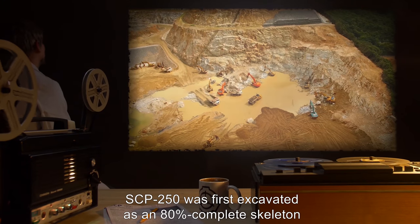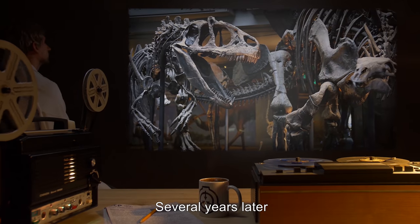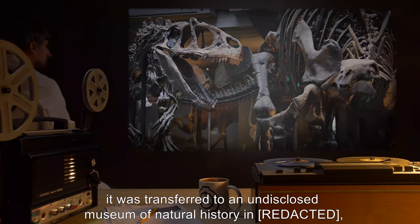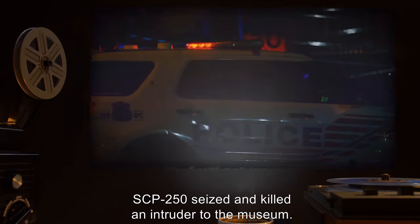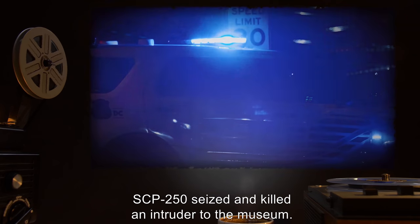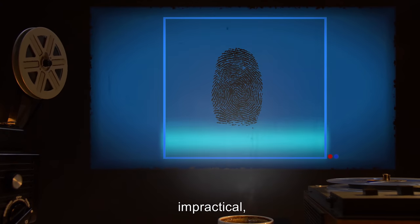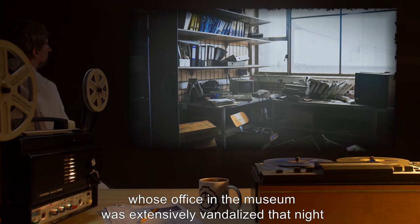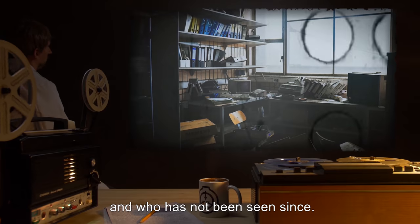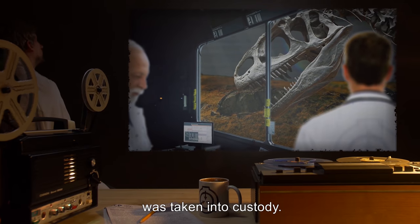SCP-250 was first excavated as an 80% complete skeleton in 19[REDACTED]. Records from the excavation do not include any report of anomalies. Several years later, it was transferred to an undisclosed museum of natural history where it was assembled, mounted, and put on display. On the night of [REDACTED], SCP-250 seized and killed an intruder to the museum. Although damage to the intruder's remains was so extensive as to render forensic identification impractical, they were conclusively shown to not be those of paleontologist Dr. [REDACTED], whose office in the museum was extensively vandalized that night, and who has not been seen since. Foundation personnel embedded within museum staff reported the incident, and SCP-250 was taken into custody.